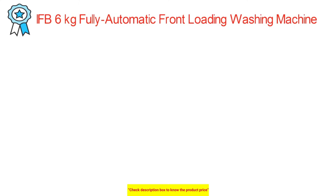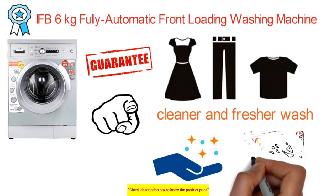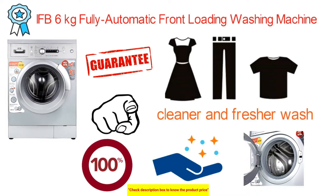The next best front-load washing machine is the IFB 6kg fully automatic front-loading washing machine. It adds dynamic movement to the water to deliver a cleaner and fresher wash for your garments. A special water system with nozzles circulates water 360° in the drum so detergent dissolves 100% and penetrates garments more deeply for a cleaner wash.